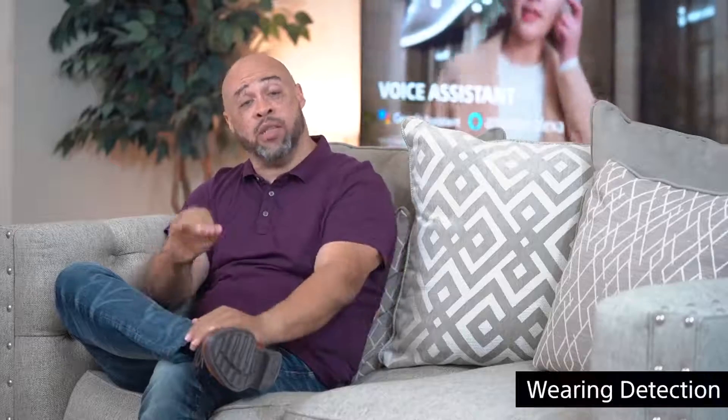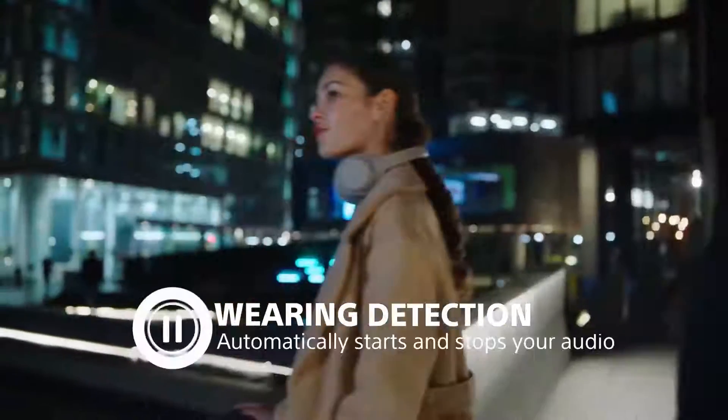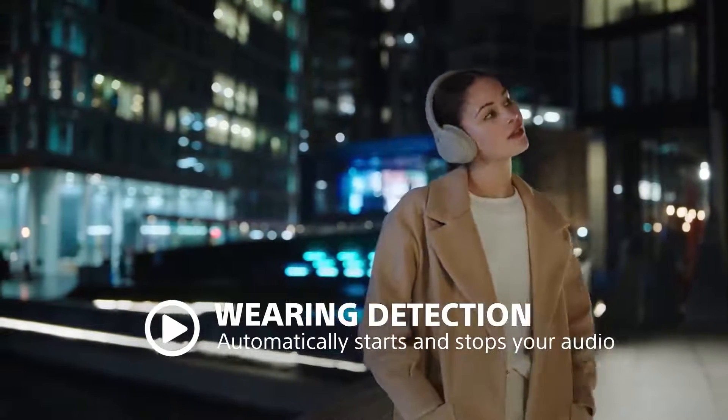But undoubtedly, every time that situation comes up you're at the best part of your favorite song, and you take your headphones off, and when you put them back on it's already on another track. With wear detection — a new feature added with the 1000X Mark 4 — once you take your headphones off it pauses the music and waits for you to return. As soon as you come back and place them back on your head, you're ready to pick up right where you left off.